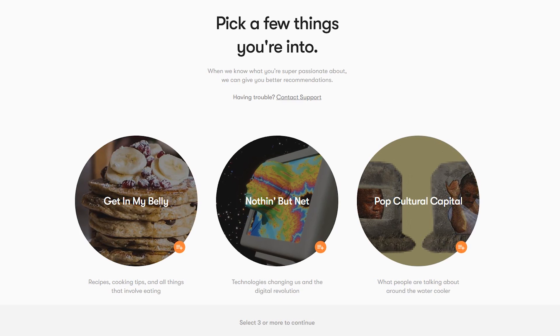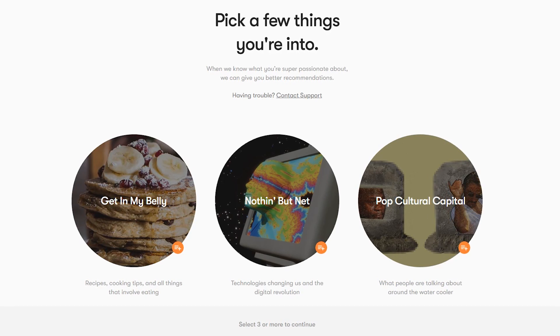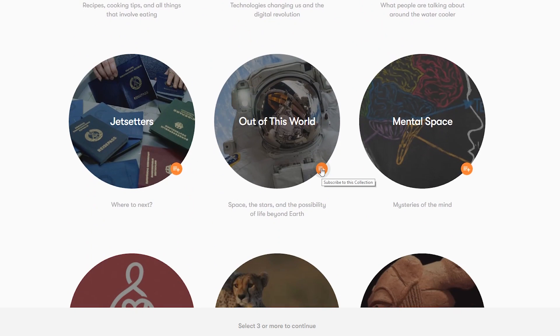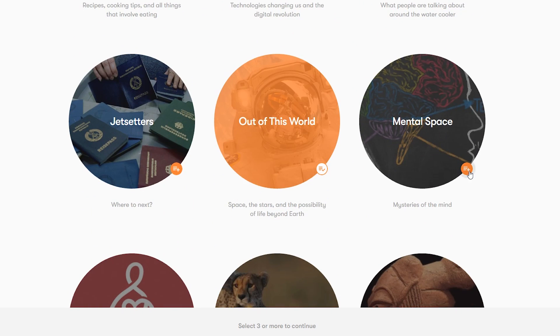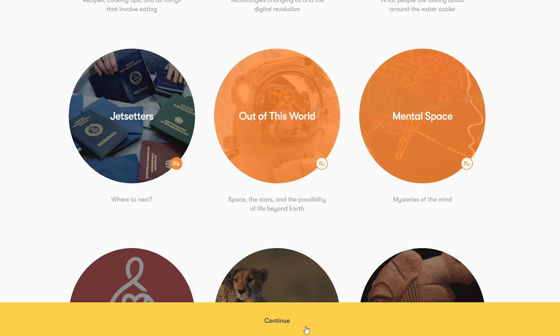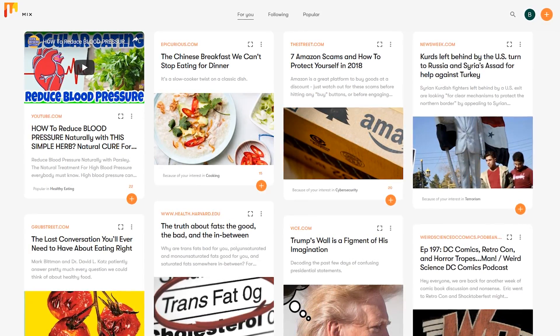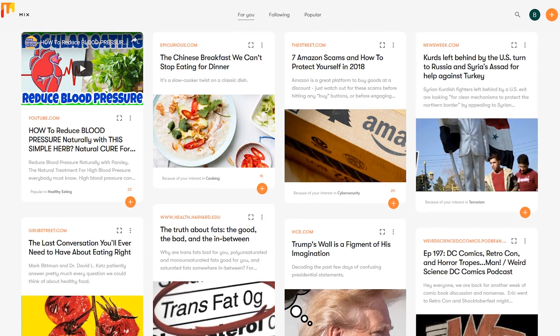During the setup process, you will need to select three or more categories that are of interest to you. For this one, I'll go with Nothing But Net. I'll scroll down here a bit — Out of This World and Mental Space. Then click on Continue. This will be followed by your very own personalized page, based on your interests, which will adapt over time.